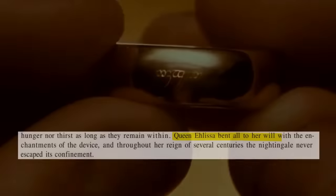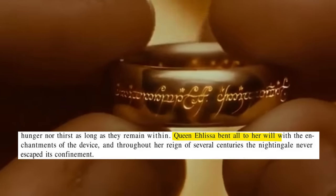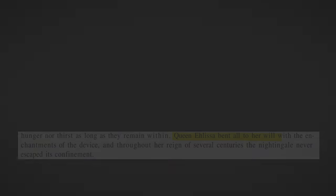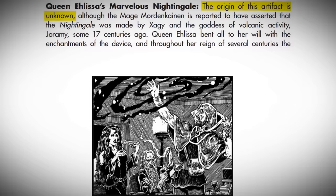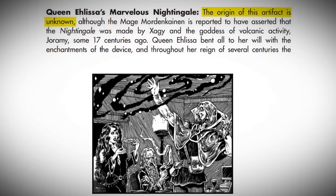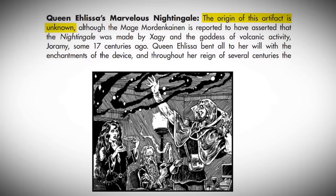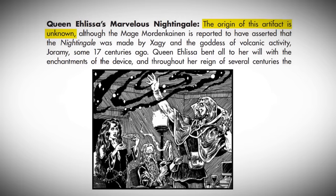So this is an incredibly powerful and menacing artifact. It says: Queen Alyssa bent all to her will with the enchantments of the device, and throughout her reign of several centuries, the nightingale never escaped its confinement. And we get one extra line of lore: the origin of this artifact is unknown, although the mage Mordenkainen is reported to have asserted that the nightingale was made by Zaggy and the goddess of volcanic activity, Jorami, some 17 centuries ago.